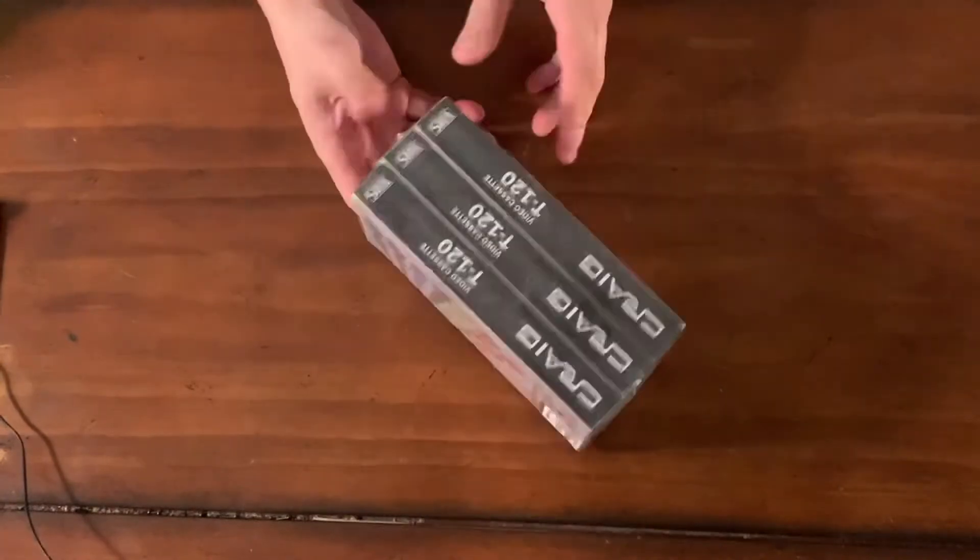We got VHS. I'm probably not going to need a VHS, but if I didn't have it, I would need it. This was a dollar — a dollar for three VHSs.